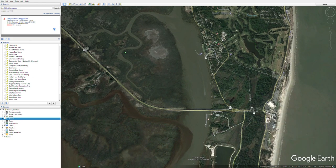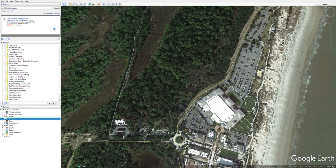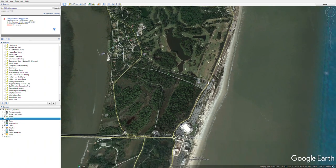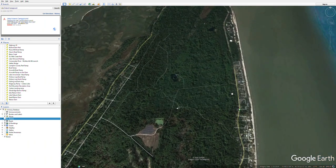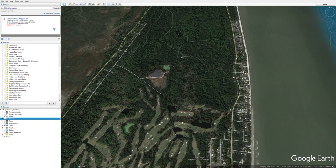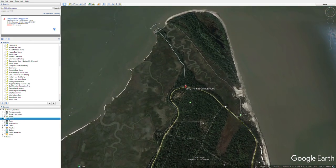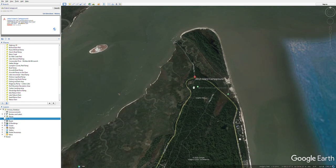Once you get on, you'll cruise through here into Jekyll Island until you get to the roundabout, then head north. This is the convention center, and then it'll take you up Beach View Drive. Once you get up Beach View Drive, you'll go through residential areas and golf courses — none of us play golf, we're all anglers — all the way to the top part of the island where Jekyll Island Campground is.